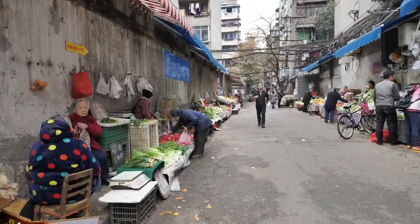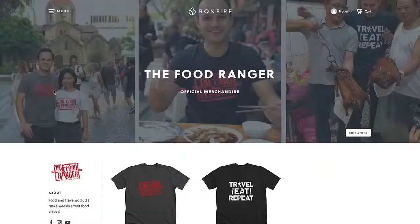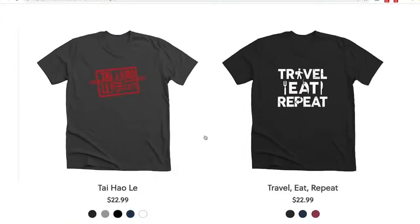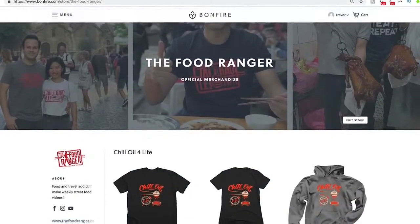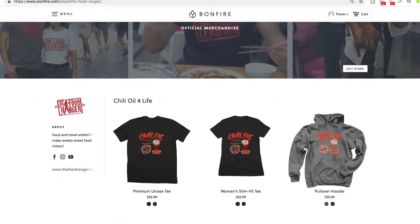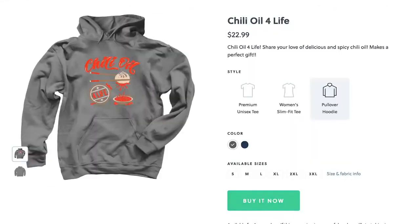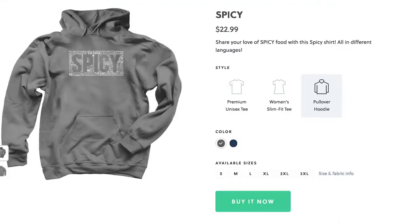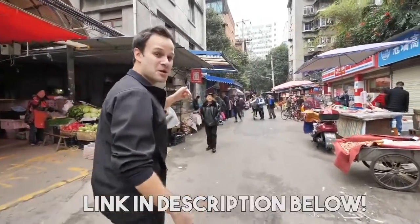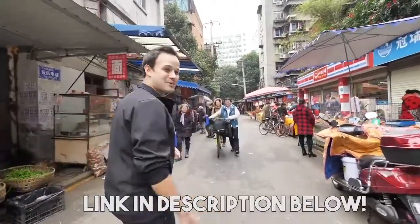We've got a ton of amazing Sichuan street food to eat today, but first I want to tell you about a great opportunity. Along with our original travel, eat, repeat, and tai hao le merch — which means amazing in Chinese — we just launched brand new couple designs for the holiday Christmas season. We have chili oil for life and we have spicy. These make perfect gifts for family or friends. Go check them out in the description below.